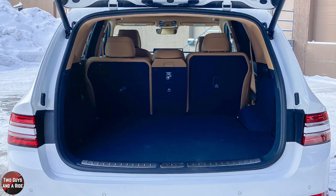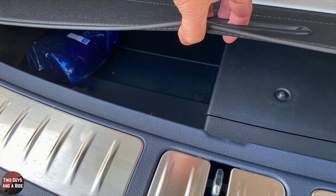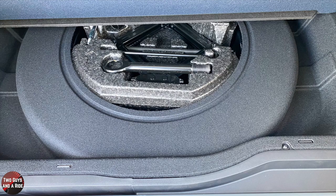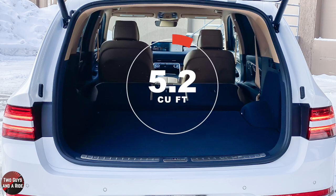The second-row seats are split-folding 40/40/20 with a handy 12-volt outlet and switches to raise them. The cargo area is very nicely finished and high-end looking. Underneath the cargo floor there is additional storage, an optional spare tire, additional side pocket storage, and storage for the rear cargo shade.